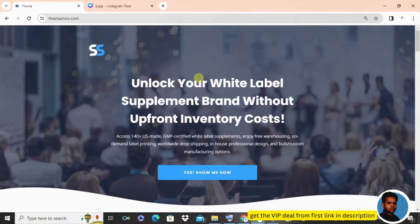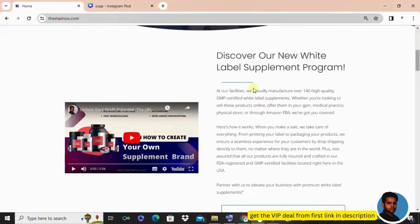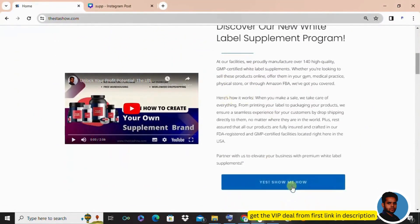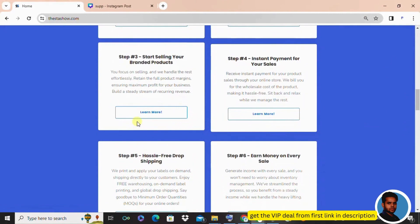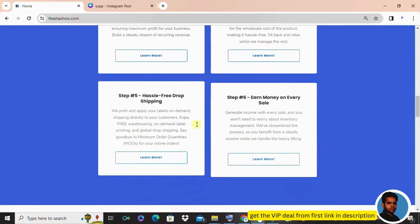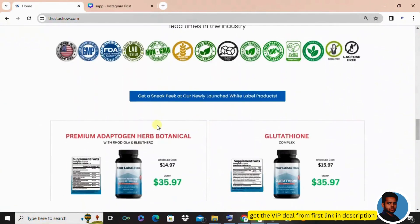Hey Aspiring Entrepreneurs! Ever envisioned launching your supplement brand but unsure where to start? Well, you are about to discover the secret sauce. Introducing the Stasho Method, your ticket to turning dreams into a thriving business. Take a seat and let's dive into the magic.